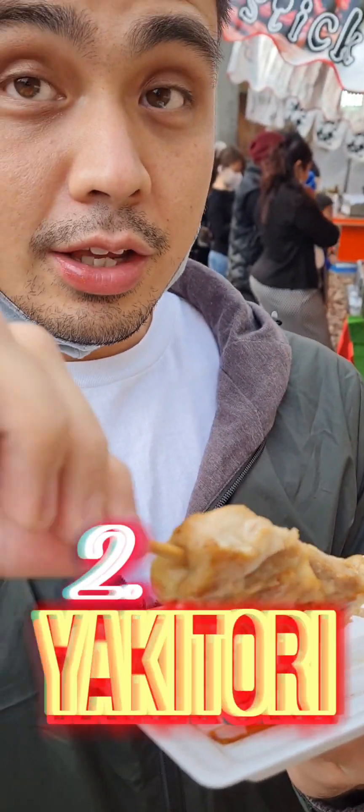Next up is my favorite: yakitori, or skewered grilled chicken. Yakitori is usually seasoned with either salt or tare sauce, which is made from soy sauce, sugar, mirin, and sake.